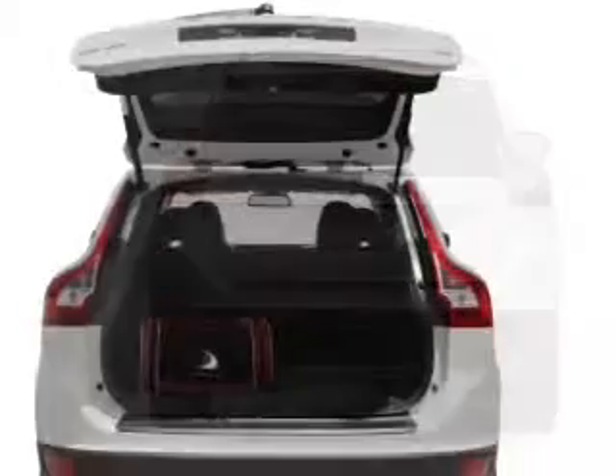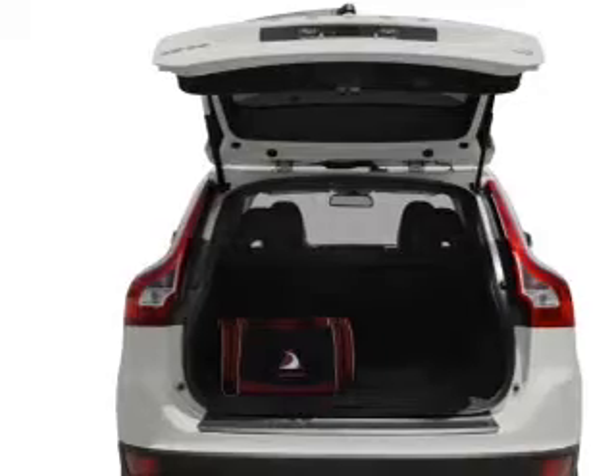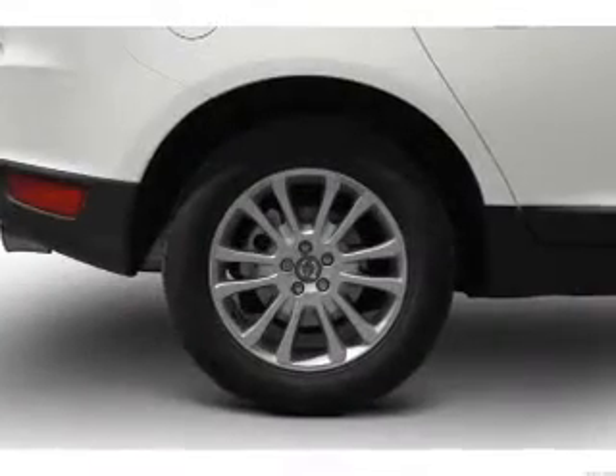Tailor the temperature to your preference and your passengers. The sunroof lets fresh air in. Power and reliability are a great combination — this vehicle has both.